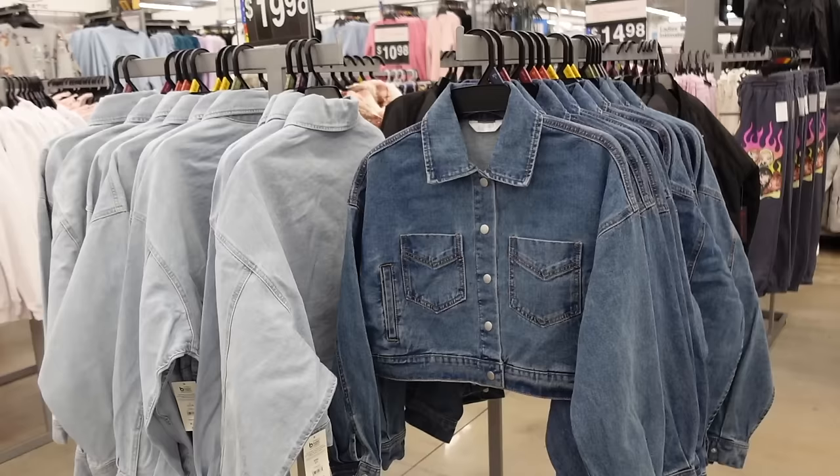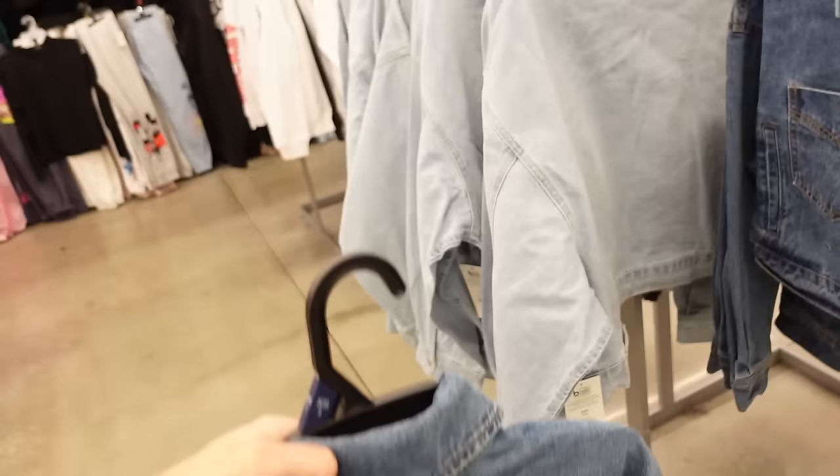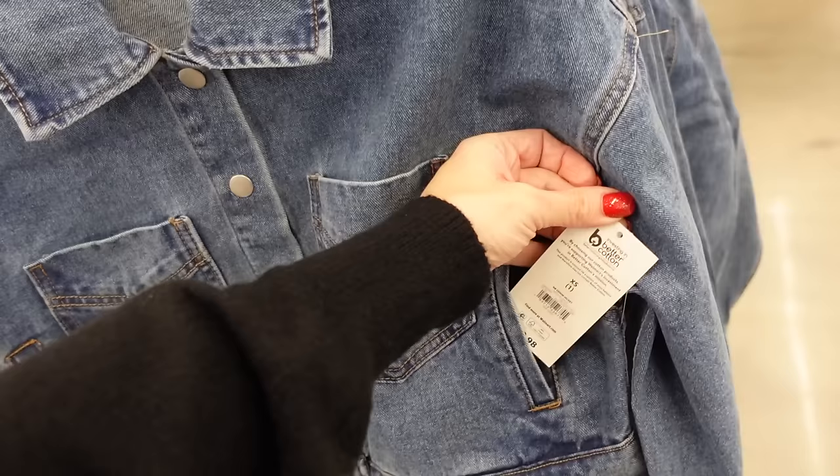Crop denim jackets from No Boundaries. These have that bigger collar, snap button, two pockets with the side pocket, button detail on the wrist with gathering. In the mid-tone, also comes in the light chambray. And they're going to be $19.98.